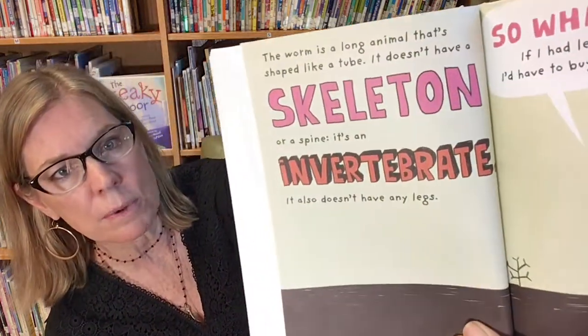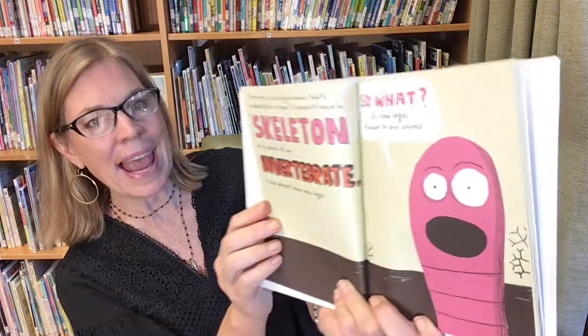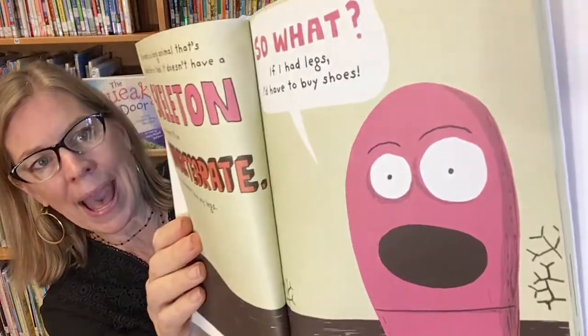The worm is a long animal that's shaped like a tube. It doesn't have a skeleton or a spine — it's an invertebrate. That's a really big word, isn't it? Invertebrate. It also doesn't have any legs. So what? If I had legs, I'd have to buy shoes!